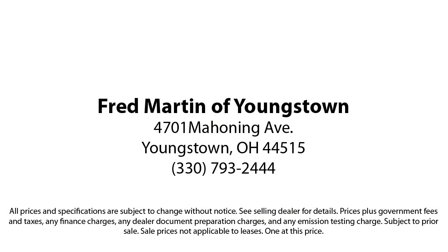With our 4.4 Google and 4.5 Facebook Ratings, come see why customers always return to the family experience we provide. Fred Martin of Youngstown — we sell for less, a lot less. Fred Martin of Youngstown is located at 4701 Mahoning Avenue in Youngstown.